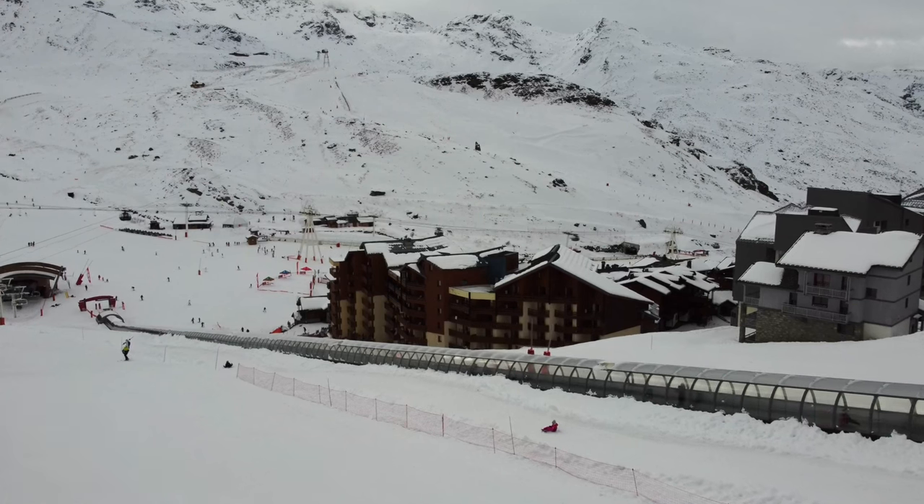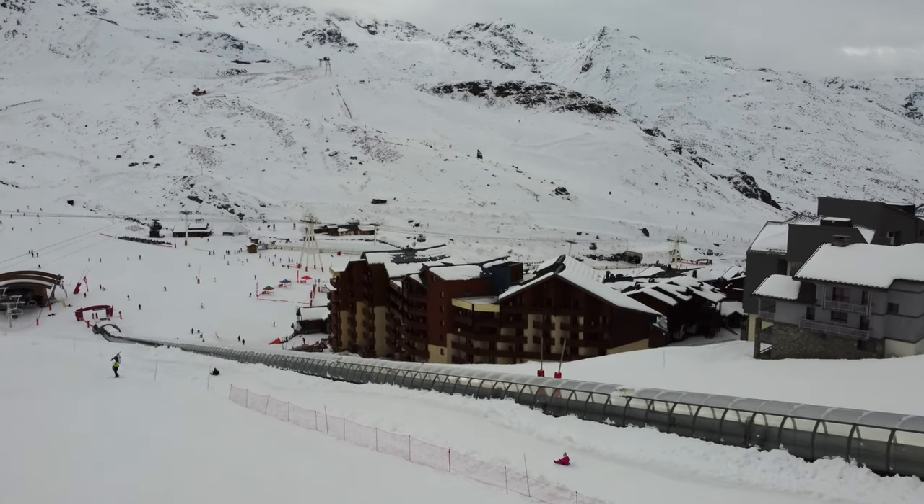Overall, I think that Val-Tourens has enough about it to offer beginner skiers and snowboarders a great learning experience. That's my thoughts on what it's like to learn here in Val-Tourens. I'd love to know more about your experience and where you learnt, so make sure to drop it down below in the comments. Thank you very much for watching — I'll see you soon with another video.